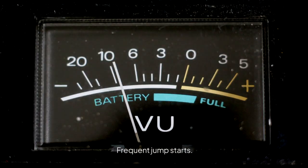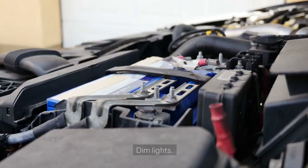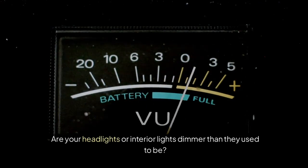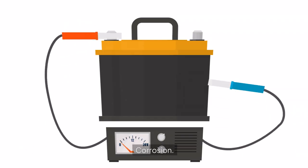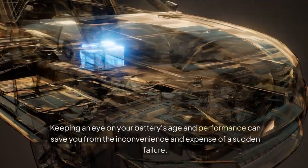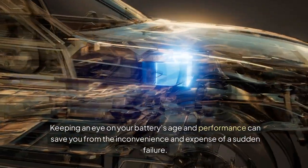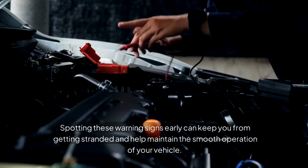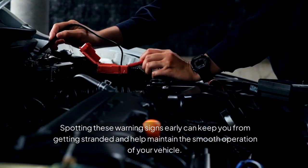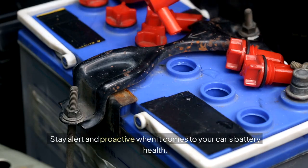Frequent Jump Starts — are you needing a jump start more often than usual? Dim Lights — are your headlights or interior lights dimmer than they used to be? Corrosion — is there a build-up around the battery terminals? Keeping an eye on your battery's age and performance can save you from the inconvenience and expense of a sudden failure. Spotting these warning signs early can keep you from getting stranded and help maintain the smooth operation of your vehicle. Stay alert and proactive when it comes to your car's battery health.